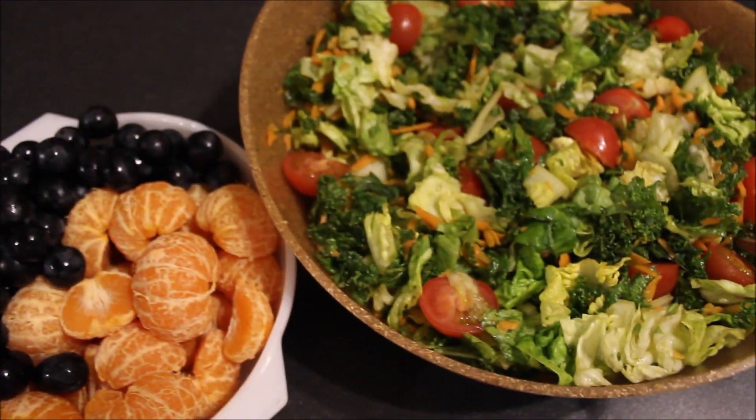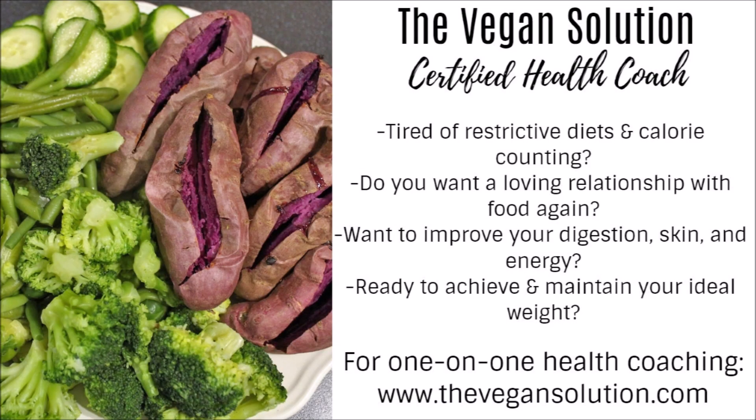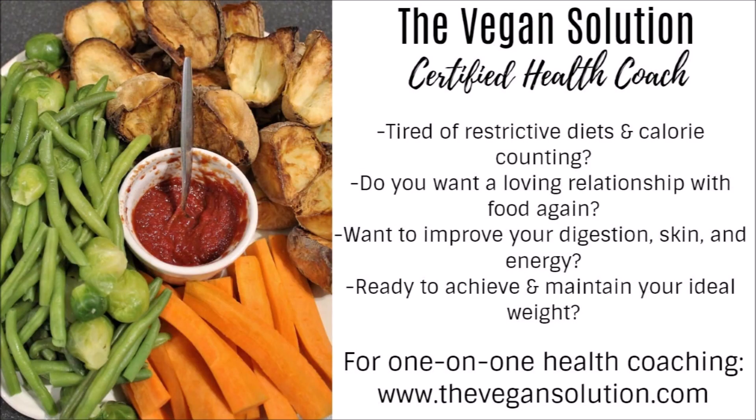So that's everything I ate in a day. If you guys liked it, give me a thumbs up. And if you're new to my channel, subscribe for more. I will see you next time.